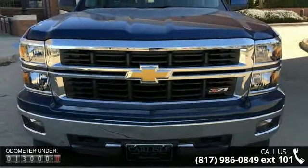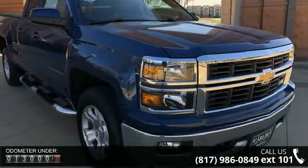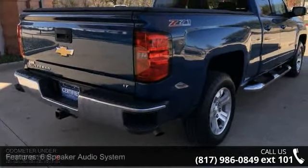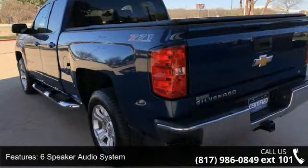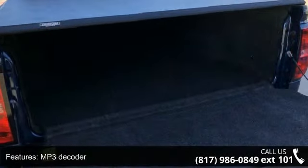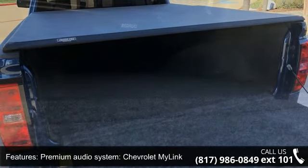This vehicle's top features include a 6-speaker audio system, MP3 decoder, premium audio system, Chevrolet MyLink, radio data system, Sirius XM satellite radio, steering wheel audio controls, air conditioning, Bluetooth for phone, and power steering. This vehicle shows low mileage and has a smooth ride.